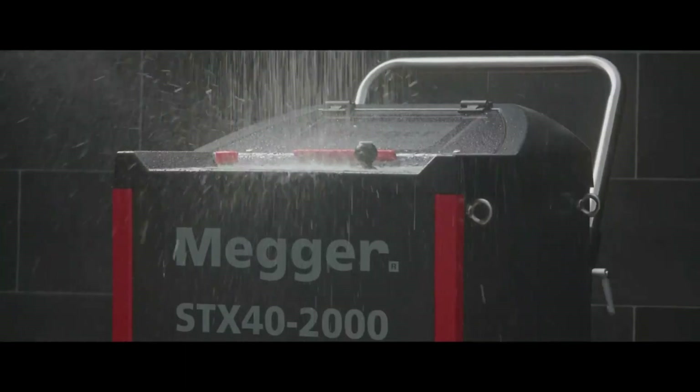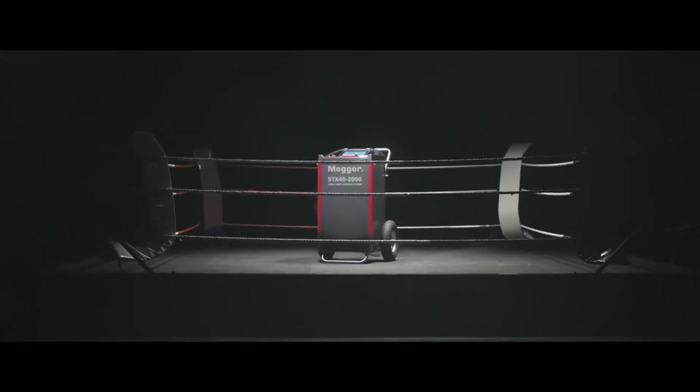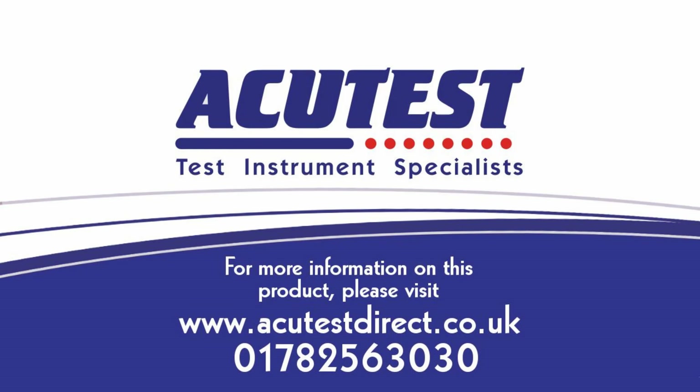STX, take your well deserved shower with IP43. Let's get ready to fault locate.